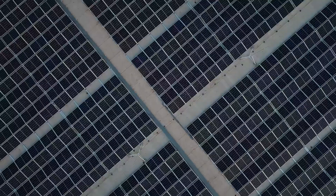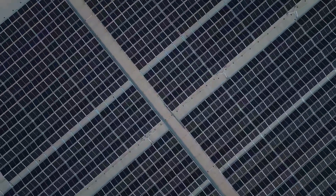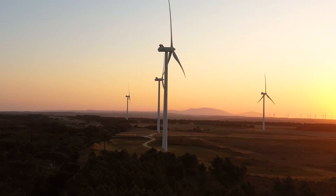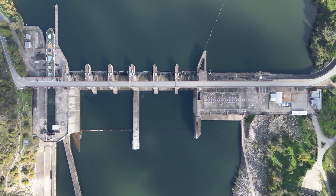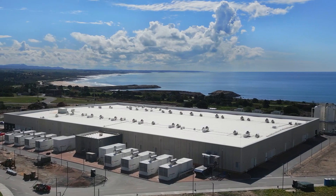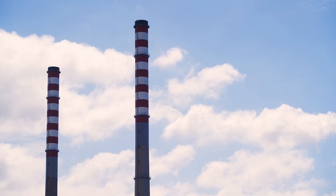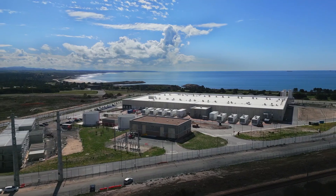Portugal already has renewable power on the grid in the form of solar, wind, and hydro. Last year, grid consumption was over 70% renewable resources. With this particular site, we're able to utilize a seawater cooling facility that was used by an old coal power plant, and we use that to drive down the energy usage of our data center.